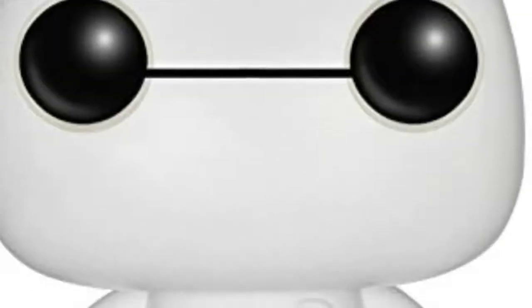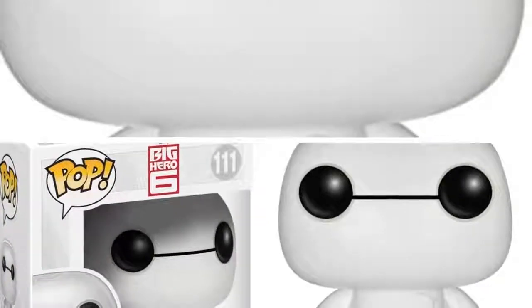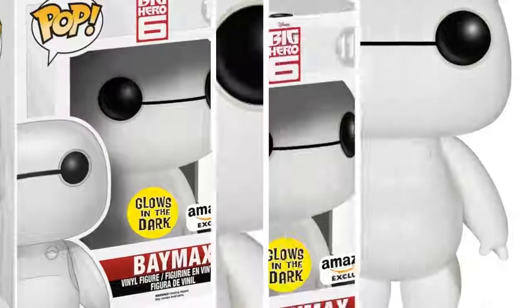From the new Disney movie Big Hero 6, it's Robot Nurse Baymax. Funko has given Nurse Baymax the glow-in-the-dark pop treatment. Now you can bring the nursing robot turned superhero Baymax home.